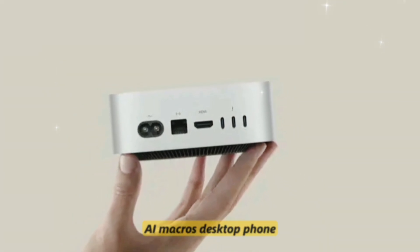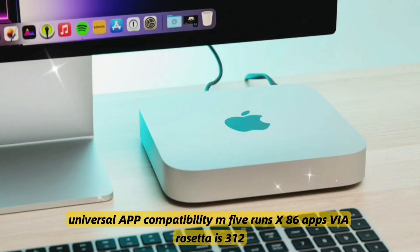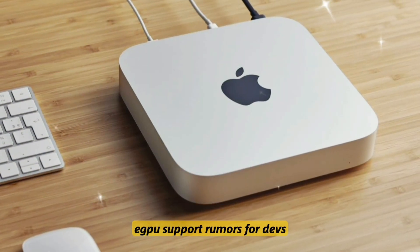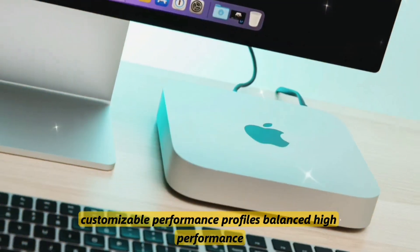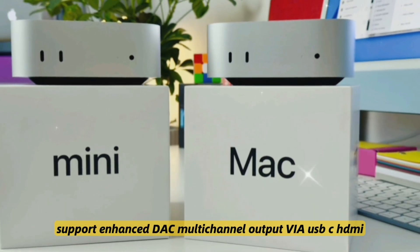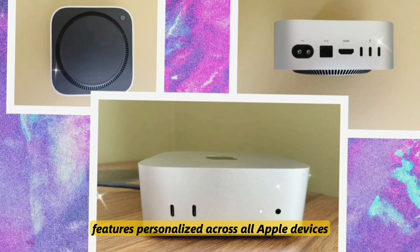macOS Sequoia integration brings AI macros, desktop phone mirroring, and context-aware Siri. Universal app compatibility means the M5 runs x86 apps via Rosetta 3. An advanced display controller supports multi-monitor calibration and eGPU support is rumored for developers. Customizable performance profiles include balanced, high-performance, and silent modes. Studio-ready audio support features an enhanced DAC with multi-channel output via USB-C and HDMI. iCloud AI Sync keeps AI features personalized across all Apple devices.